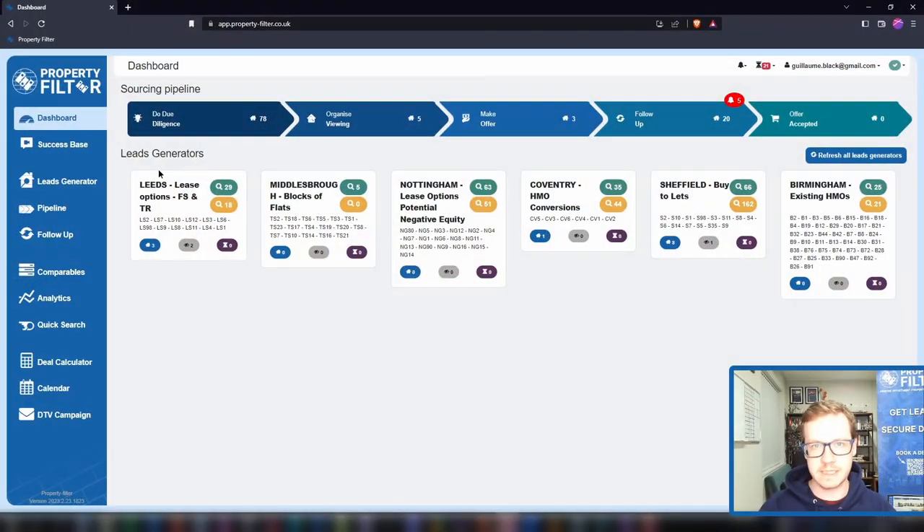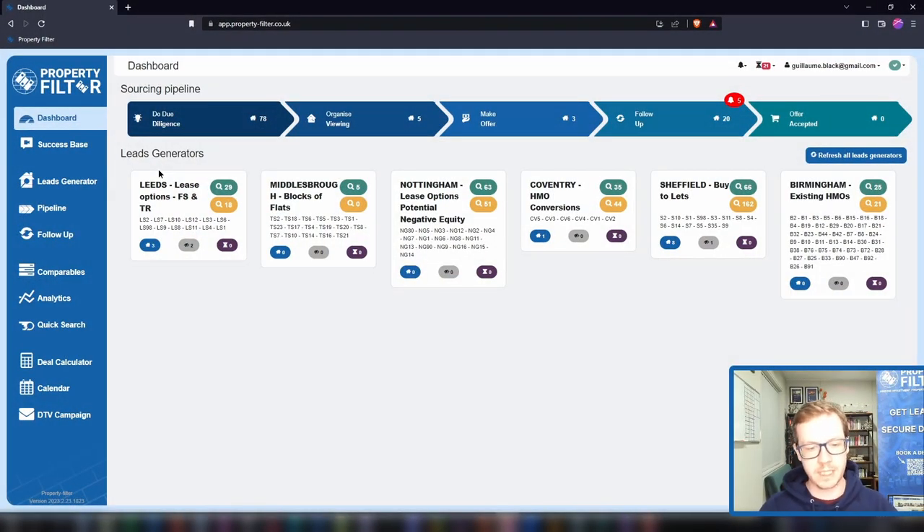Yes, it's a numbers game. The thing is, 90% of properties out there are a waste of time. Property Filter will empower you to focus on the motivated sellers — the potential deals, the needles in the haystacks. But from there on, the deals are in the follow-up. Most investors and sourcers waste their time on wrong viewings, are disorganized, live in overwhelm, miss out on deals, and struggle to get traction toward their property goals.